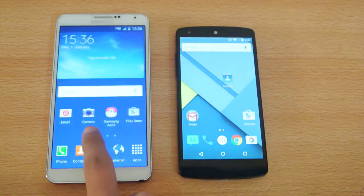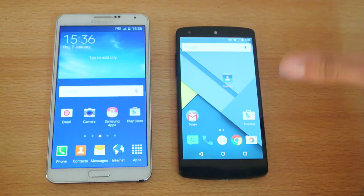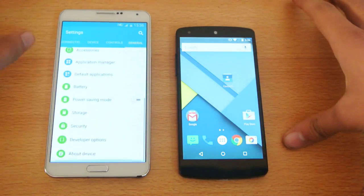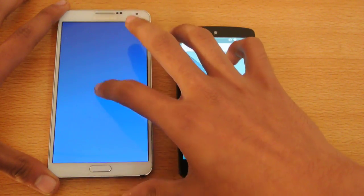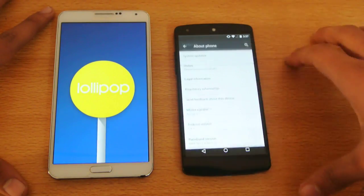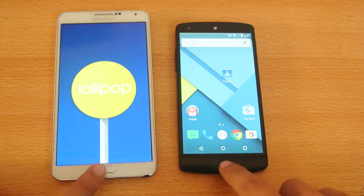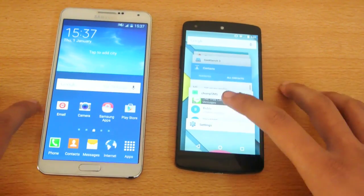The Galaxy Note 3 is updated to Android 5.0. If you want to see how to update it, just check out my channel — I have a full easy tutorial for you guys. If I go to Settings, then General, then About Device, you can see this is running Android version 5.0, while the Google Nexus 5 here is running 5.0.1 — a little bit newer, but both are very advanced in terms of their software update.